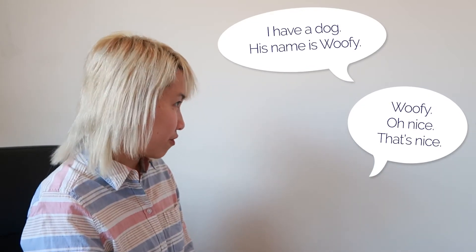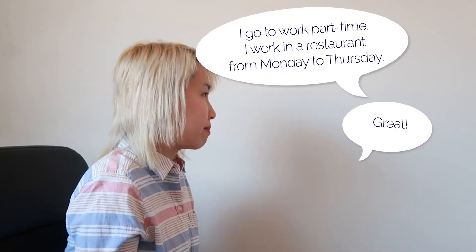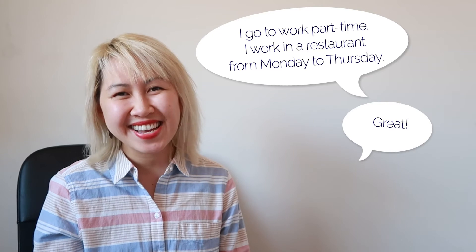Next, an example with "Nice" or "That's nice.": "I have a dog. His name is Wolfie." — "Oh, Wolfie. Nice. That's nice." And an example with "Great": "I go to work part-time. I work in a restaurant from Monday to Thursday." — "Oh, that's great." See how when I say these phrases, I nod a little bit, because in American culture, when we talk to another person, we nod to show that we understand and that we are interested in what the other person has to say.